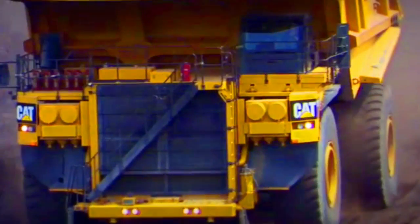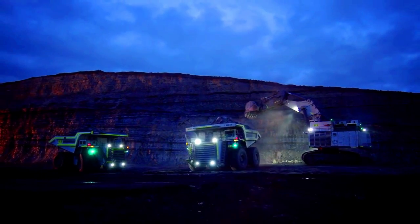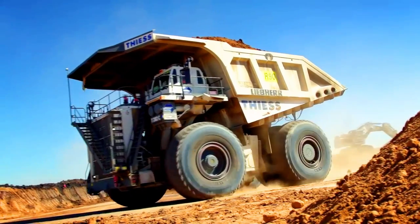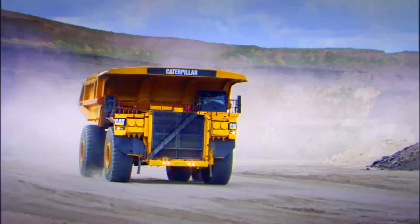The evolution of dumper trucks has led to an increase in their size that can leave onlookers dumbfounded at their sheer scale, and it's all in the pursuit of greater efficiency. Here I will show you the biggest trucks that exist, based on their capacity load.